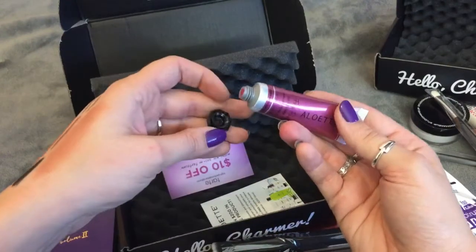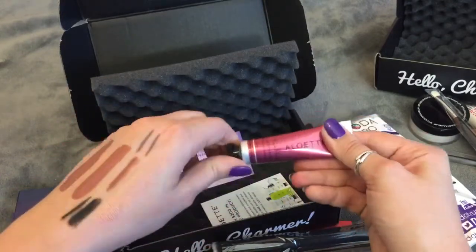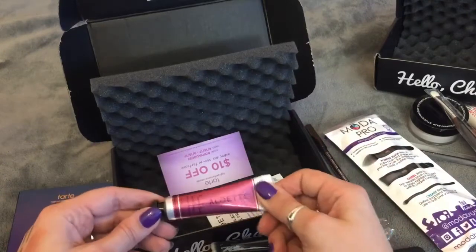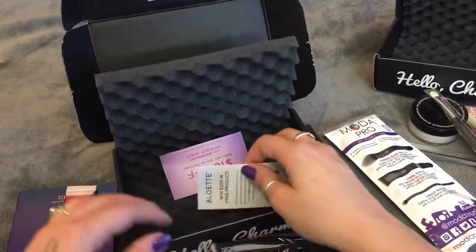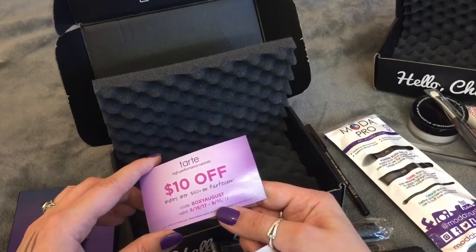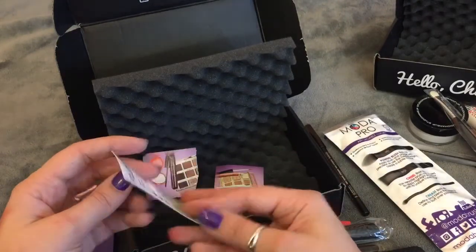I am not a huge fan of creams on your cheeks, so I'm not going to swatch this — I'll include it in a giveaway as well. I do like my powders, so that is probably not going to have a lot of use in my collection. There's also a $10 off orders over $60 coupon for Tarte, but this is actually expired already — so that's trash.